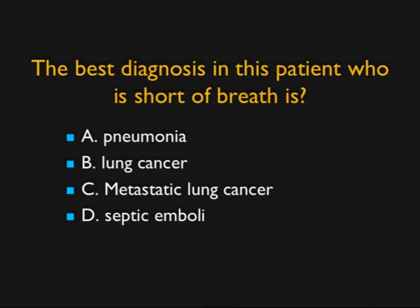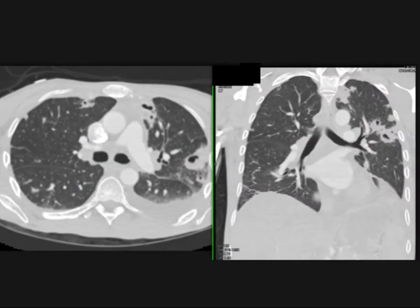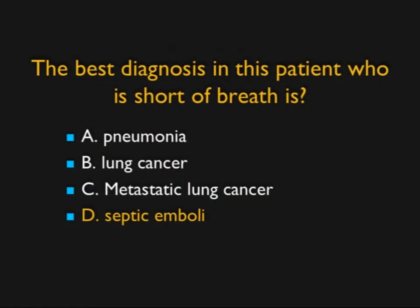This patient was short of breath and we were doing a PE study. Looking at the lung windows, you see multiple lesions in the lung that are cavitated, mainly peripheral and wedge-shaped. The wedge-shaped nature of many of these lesions takes it away from metastasis — you can have cavitary metastasis from head and neck tumor — and puts it in the infectious inflammatory category. This was a wonderful example of septic emboli.